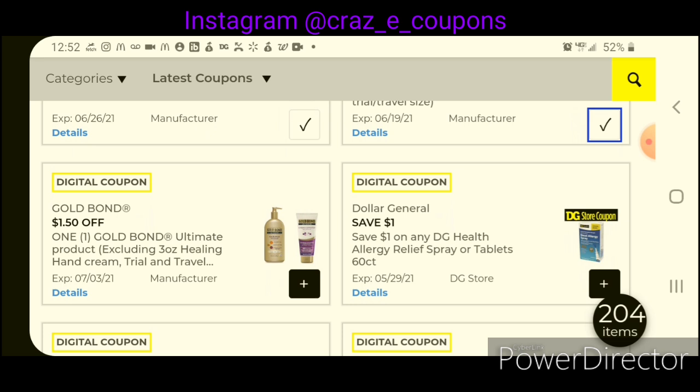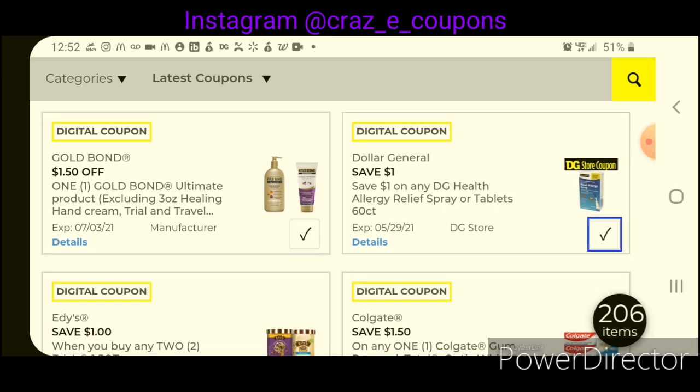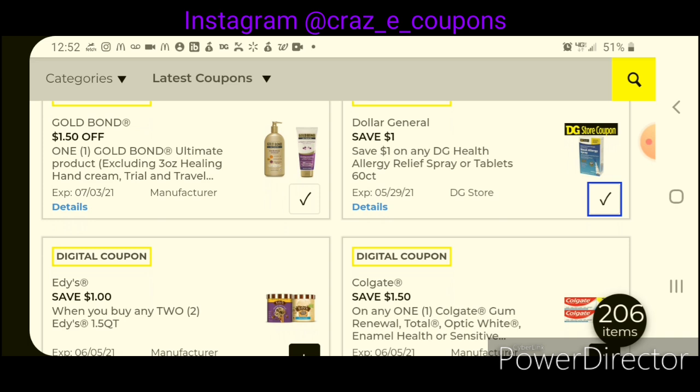We have $1.50 off the Gold Bond Ultimate product. This is working on the 14-ounce larger bottles, which are priced at $8.00 — after the coupon, that will leave you paying $6.50. Of course, you want to make sure you clip all of your DG store coupons.